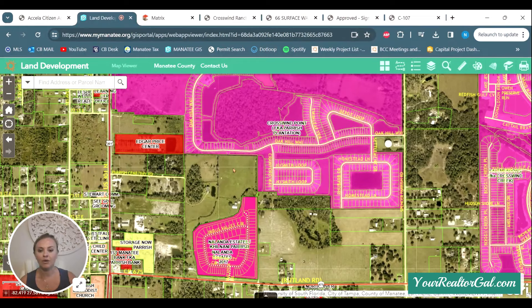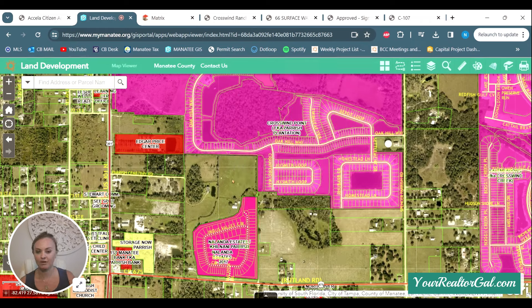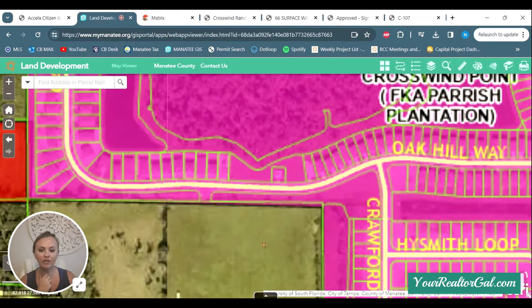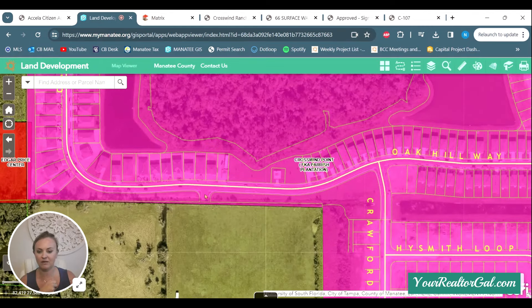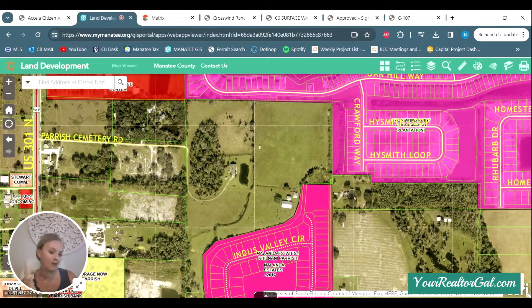They also just closed on a 34-acre parcel and it's right here. So if you live in Crosswind Point or you're looking in Crosswind Point, the old Casa Fresca model is right here, and there's this road that has a cutoff. I'm assuming that's going to tie in and then they're going to put more homes right in this 34 acres. I thought they were also going to pick up this adjacent parcel, but they did not — it didn't sell to them. So I'm not sure if it will be Homes by West Bay or if they'll add more Casa Fresca to this 34 acres, but they did pick up this land.